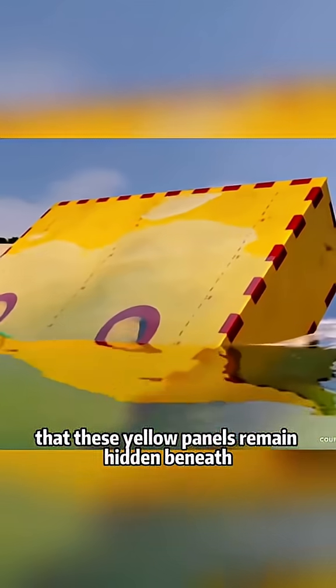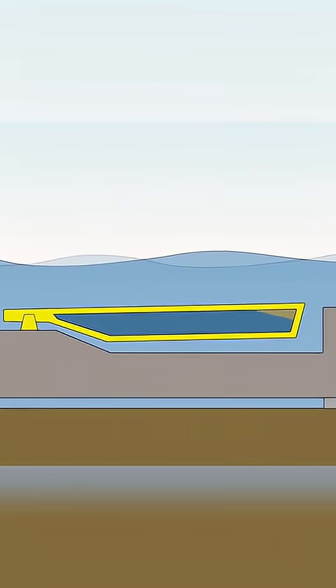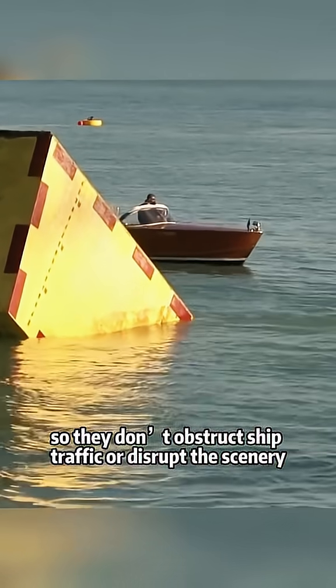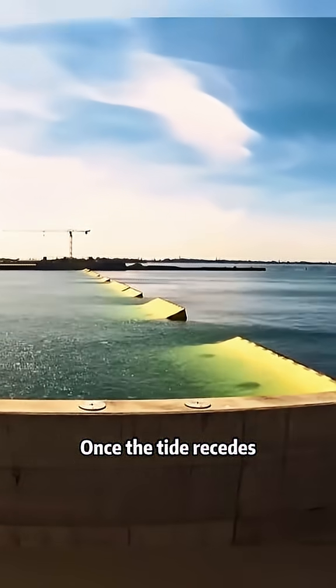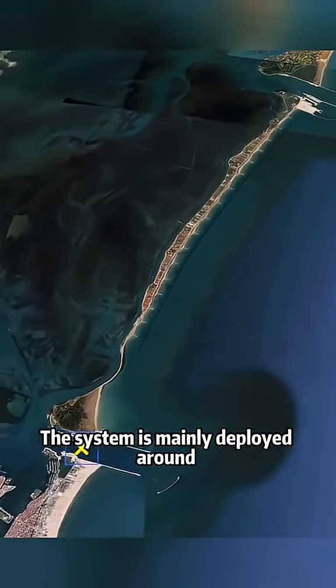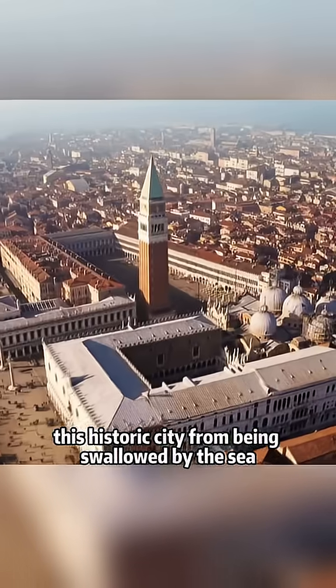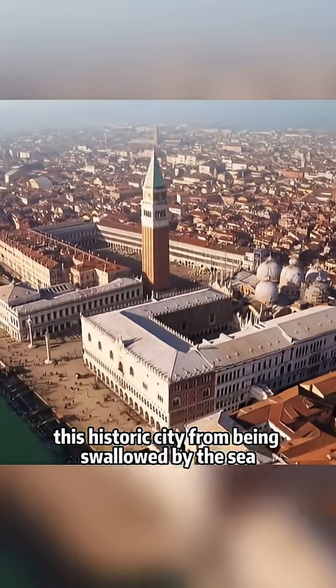What's most ingenious is that these yellow panels remain hidden beneath the sea when not in use, so they don't obstruct ship traffic or disrupt the scenery. Once the tide recedes, the barriers quickly return to their original positions. The system is mainly deployed around several key bays near Venice to prevent this historic city from being swallowed by the sea.